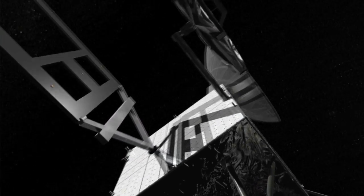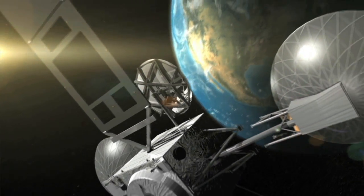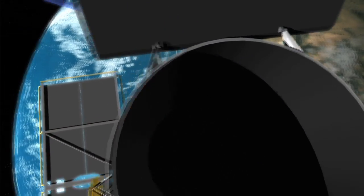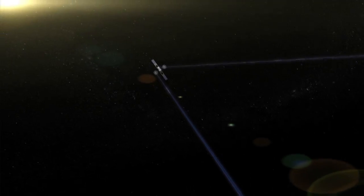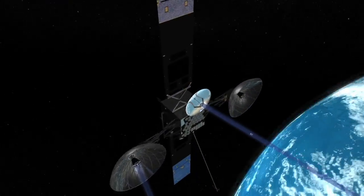The TDRS project is the Tracking and Data Relay Satellite project. It's responsible for building the new series of satellites that will be used for the Space Network to communicate with satellites in low-Earth orbit. We've got nine spacecraft on orbit today, and many of those are in service.